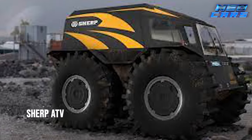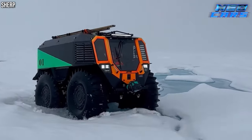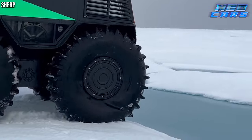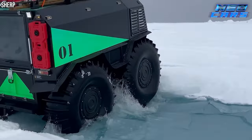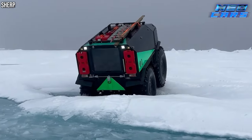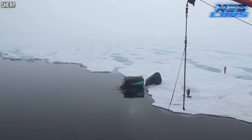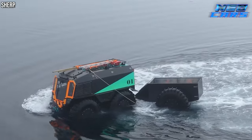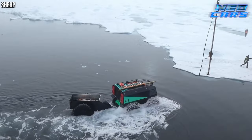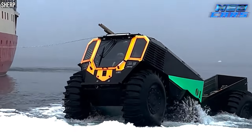Finally, witness the sheer brilliance of the Sherpa TV — an epitome of rugged simplicity and indomitable spirit. Born from a singular vision to create the ultimate ATV unburdened by complexity, the Sherpa TV stands as a beacon of straightforward, reliable engineering. Its 800-liter volume tires aren't just impressive — they're a statement of its ability to conquer any terrain, be it swamp, forest floor, or water. Remarkably, it can float. With a hermetically sealed body, this ATV ensures that even if tire deflation or wheel loss occurs, it remains buoyant and its occupants dry.